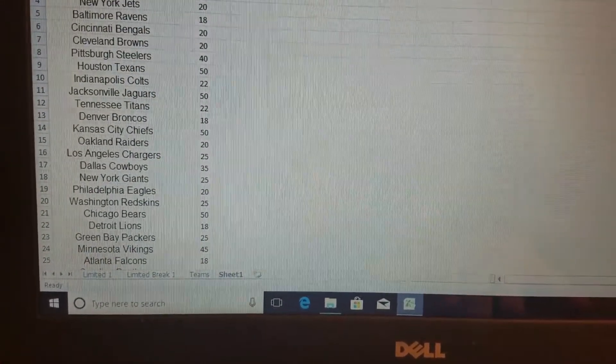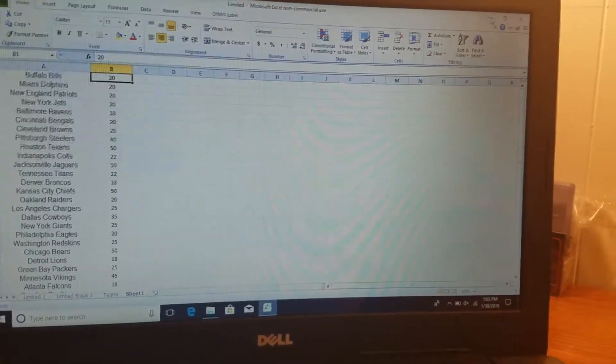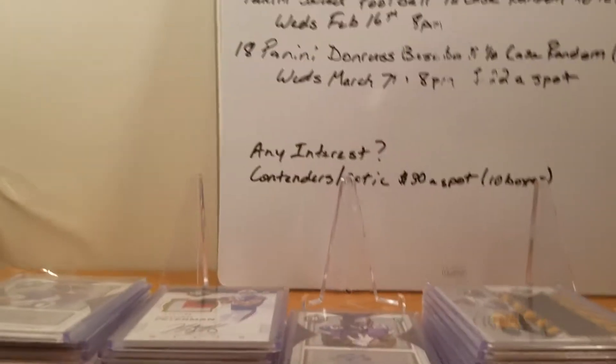There are the prices. If you want to pause and look at them — first come, first serve — comment down below. Don't message me, don't email me; that's the fairest way to do it. If you claim them, I need payment as soon as possible, as it means I'm holding it for you. That'll be this Sunday, Super Bowl Sunday, 2 o'clock p.m. Eastern Standard Time, seven boxes.